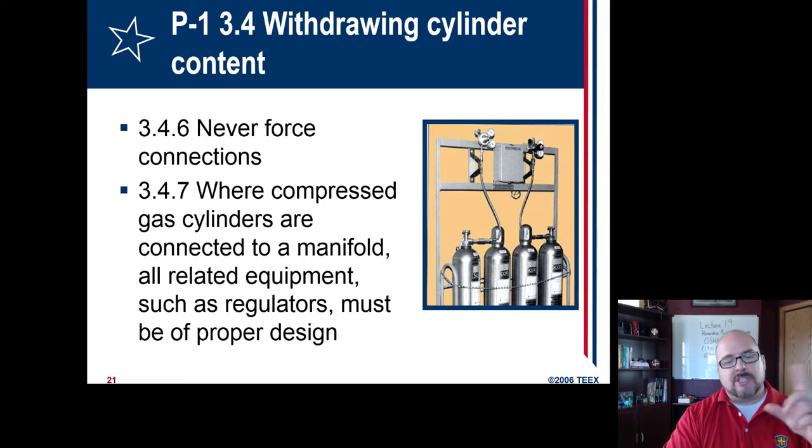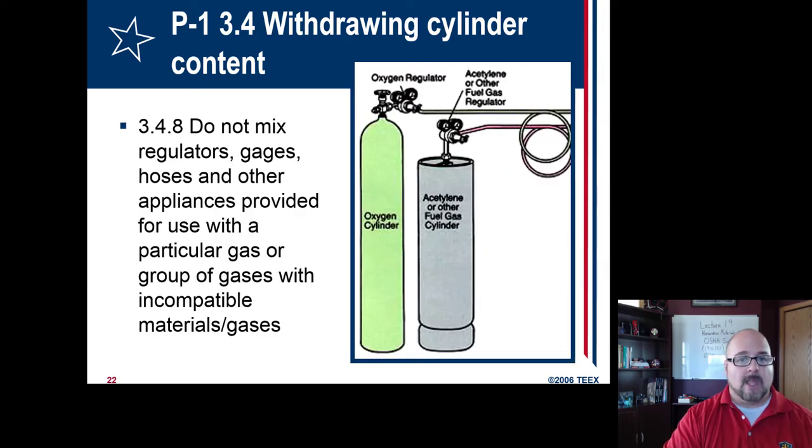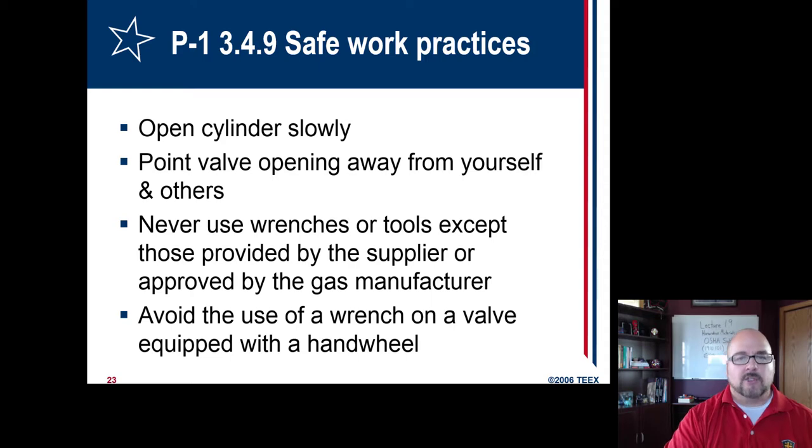DOT requires things to be labeled and secured, so make sure cylinders have that. Always make sure they're placed somewhere safe where they can't accidentally be knocked over or become unsecured during use. Never force connections and never use tools for tightening or loosening — connections should always be hand tight, because you could wreck the threads. Only use regulators for their intended gas — never cross them over. If you're using one for acetylene or fuel gas, only use it for that; same for oxygen. Don't mix them, because residual gas could remain and mixing could be dangerous.